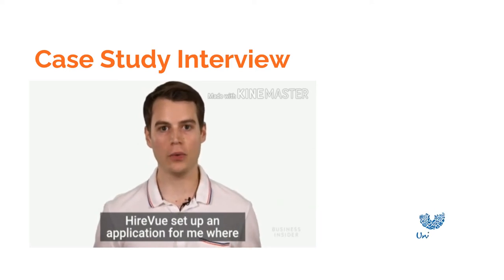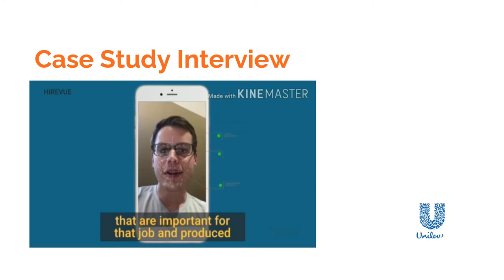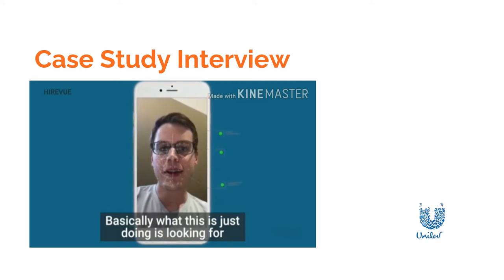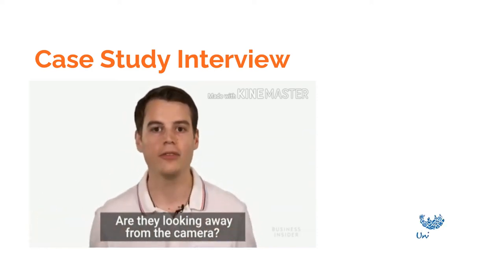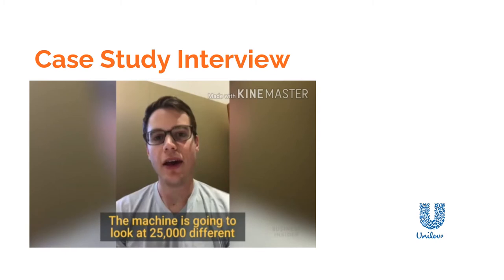HireVue set up an application for me with 11 interview questions. I used my iPhone. The entire time I felt very awkward and self-conscious because I was looking at a video of myself. They then made an analysis of the features important for that job and produced what we call an insight score, which is essentially a ranking compared to all other candidates. The system looks at things like eye contact, enthusiasm, whether someone smiles or is downcast, and whether they are looking away from the camera. The machine looks at 25,000 different features and complex relationships between those that might see things I'm not able to see as a human.